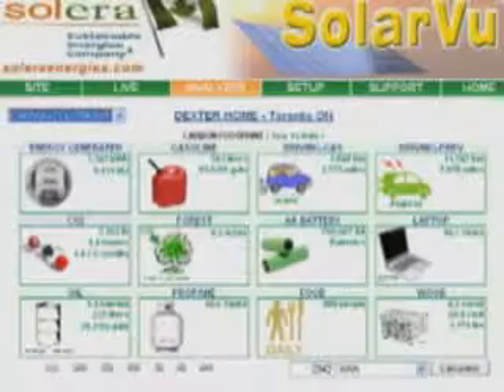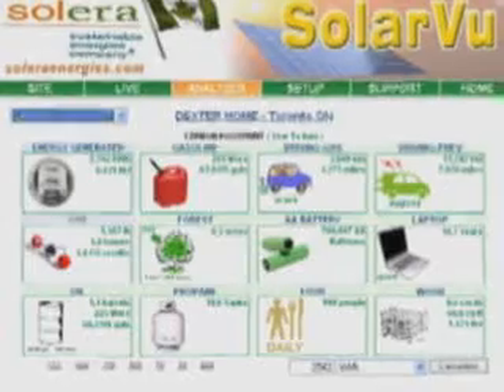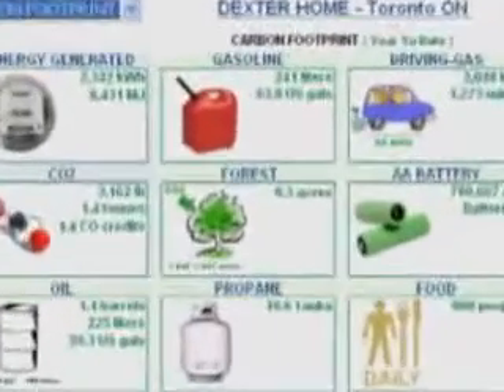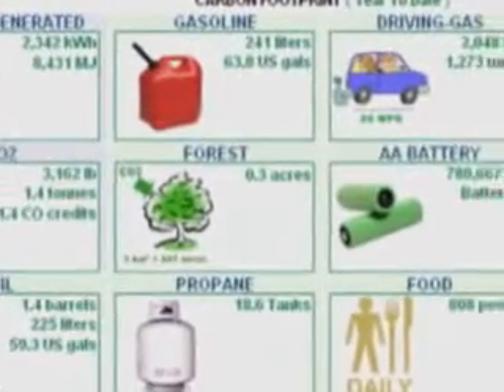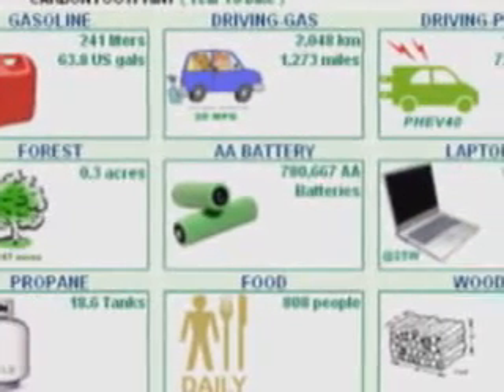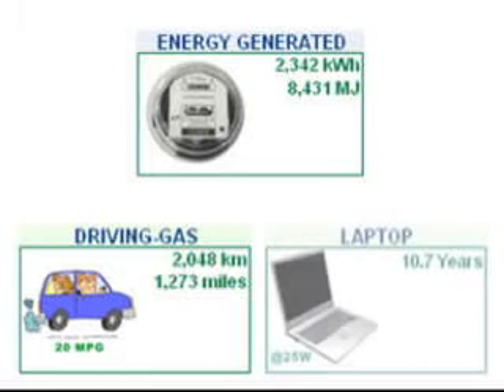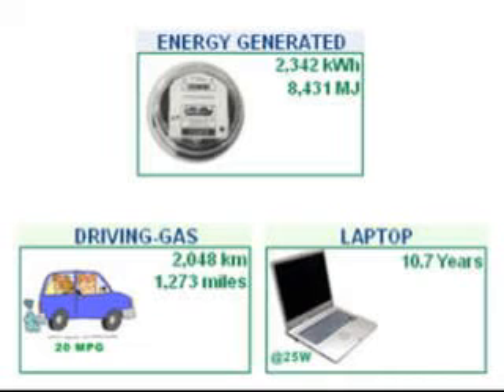Can I determine what impact my solar PV system is having on the environment? Yes. For the solar energy generated, the carbon footprint calculator shows the energy equivalent consumed by common items for any time period. For example, it shows how far you could drive a car, or how long you could operate a laptop computer using the solar energy generated, instead of fossil fuel.